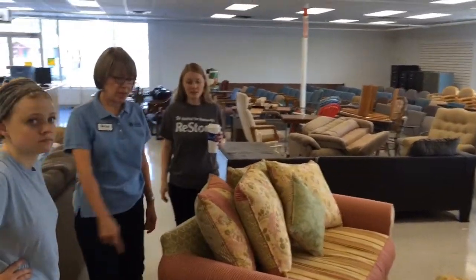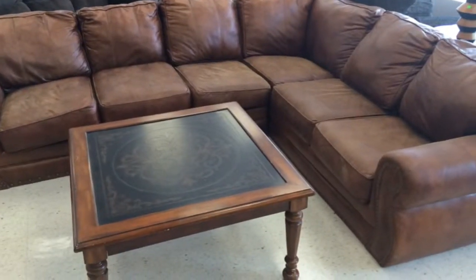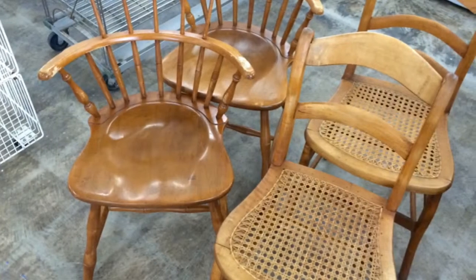Because we build homes and hope in the area. We have furniture, appliances, home improvement materials, desks, chairs — we even have a canoe right now.